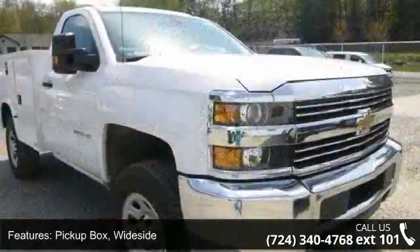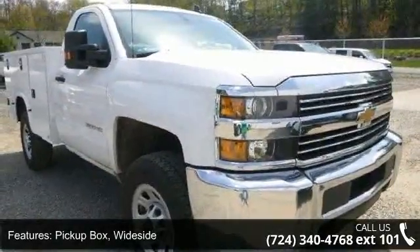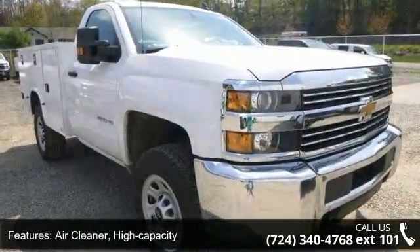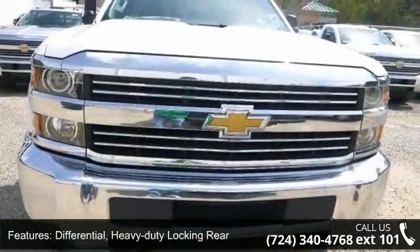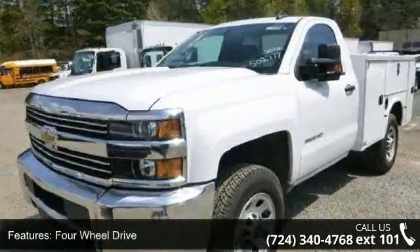Some of the top features included with this vehicle are: pickup box with a side air cleaner, high capacity differential, heavy duty locking rear, 4 wheel drive, cooling, and external engine oil cooler.